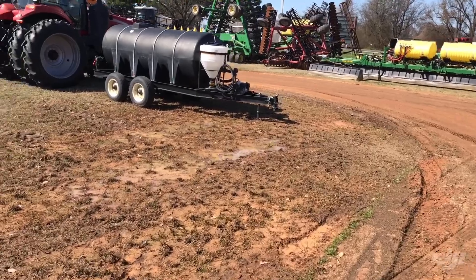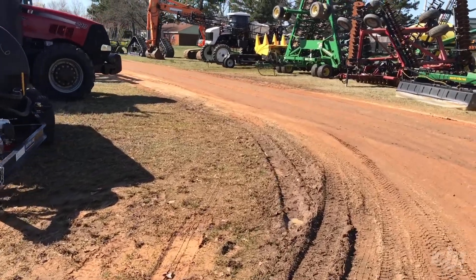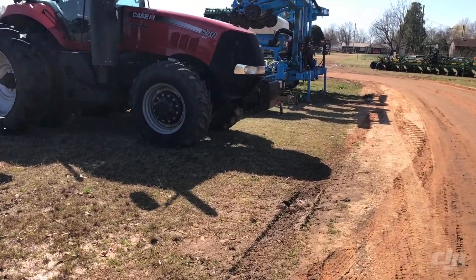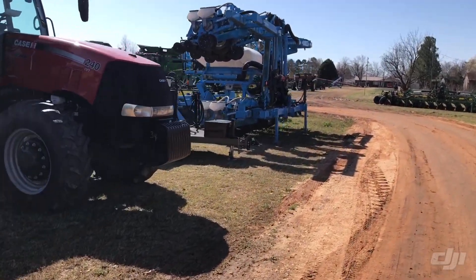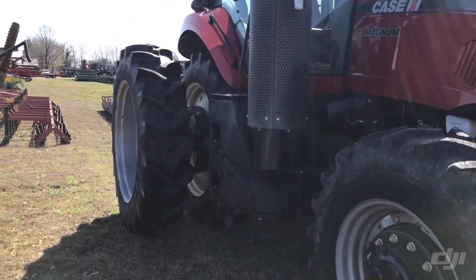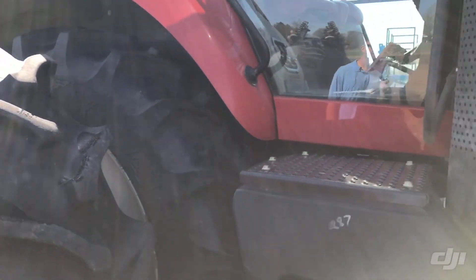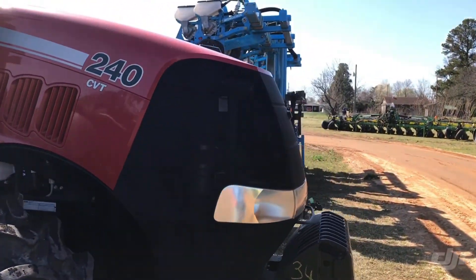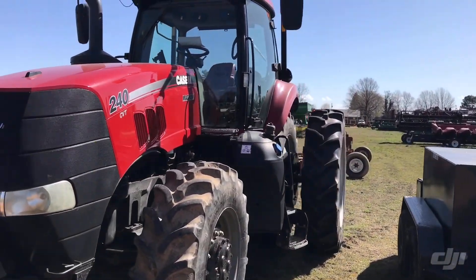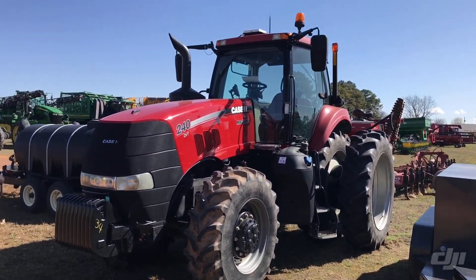We got a thousand gallon water wagon — it's like new, got the Honda pump on it, mixing tank. 240 CVT belonging to JC Helms. Y'all really need to pay attention here, especially if you're a peanut farmer. This thing's only got like 1,400 hours on it, 1,400 and some change. R2s on the back, these things are like new. CVT transmission — nice tractor, real nice tractor. Got the RTK receiver on top.